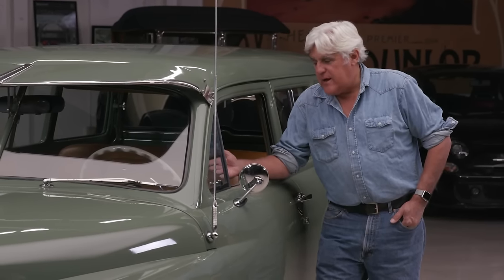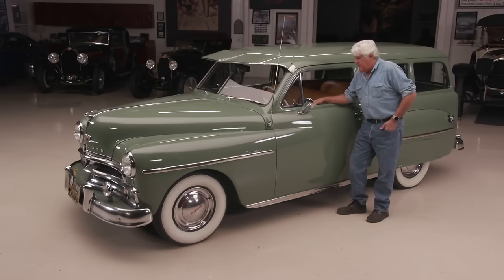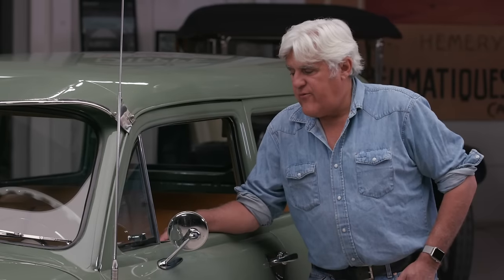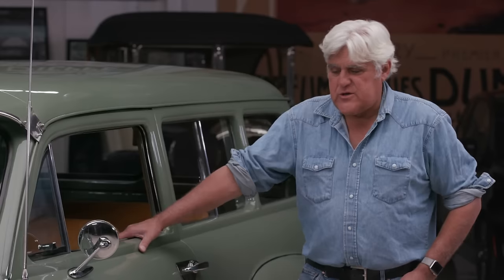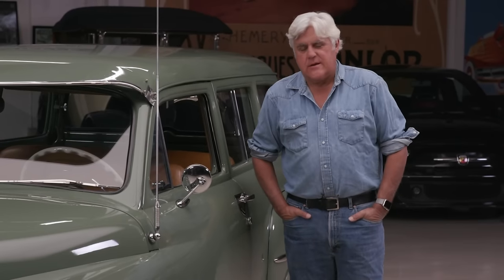When I was really little — 8, 9, 10 — these were all over the place. They built about 35,000 of them in 1950. It sold for about $1,800, which was what they called the mid-price field. Back in those days you had the low-price field, the mid-price field, and the high-price field. I just like the way they advertised the car — the car for the working man.